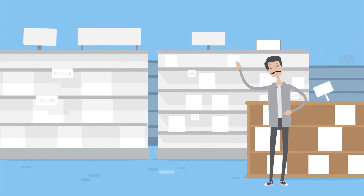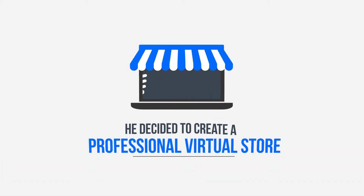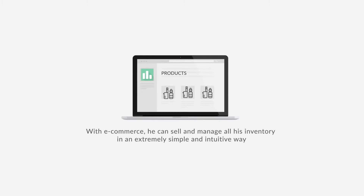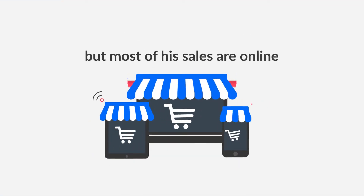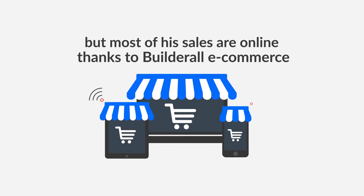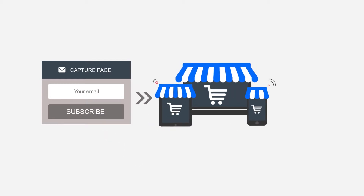Eddie is the owner of a small store where he sells vaporizers. When he found out about Builderall, he decided to create a professional virtual store using the included e-commerce system. With e-commerce, he can sell and manage all his inventory in an extremely simple and intuitive way. Today, Eddie still has his local store, but most of his sales are online thanks to Builderall e-commerce. Eddie also uses Builderall's email marketing platform to send great offers to his leads and clients, taking his sales to an even higher level.